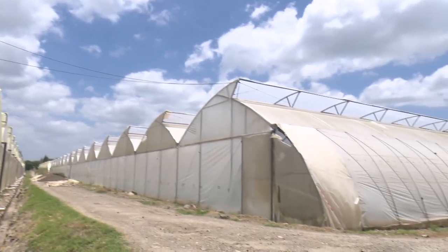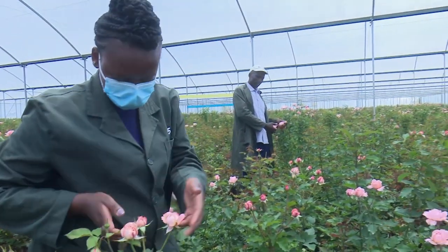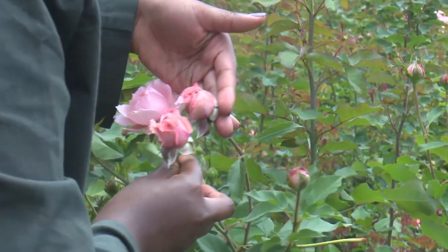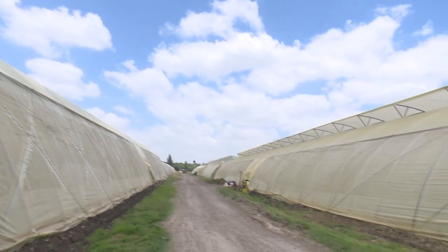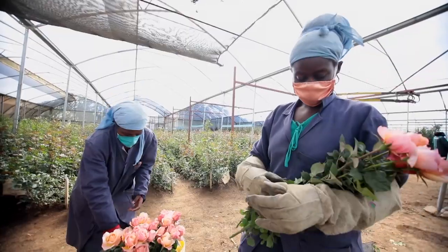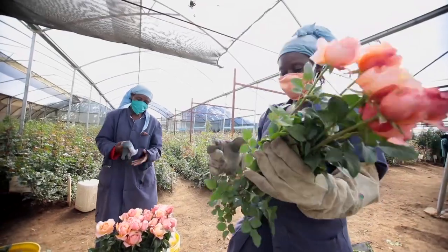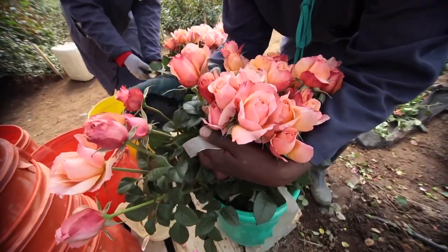Linda Murungi, an experienced post-harvest manager at Sian Flowers, explains how to prevent FCM from entering greenhouses. The first step is physical control: physically trapping the pest and monitoring the opening and closing of curtains and ventilation, because the pest is highly active and very nocturnal at night. The second critical step is awareness and training of staff so they know how to do pest identification and pest control in their areas.